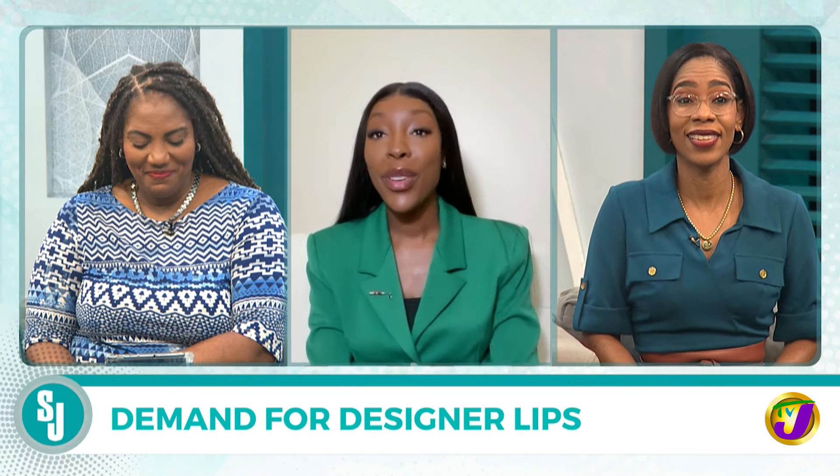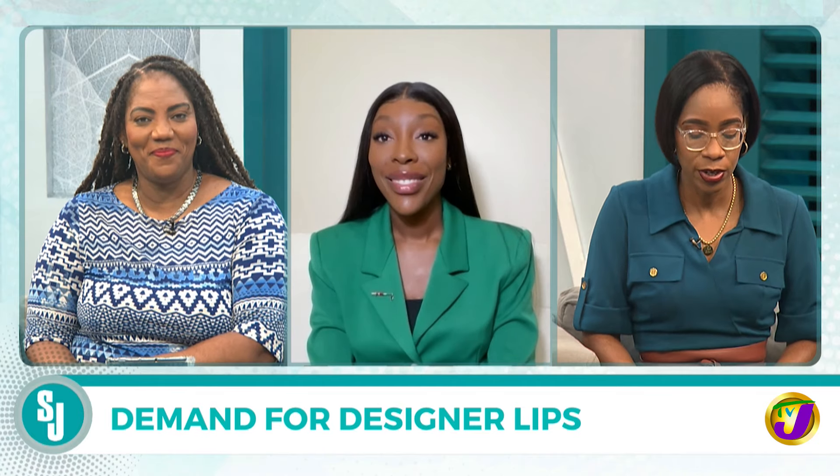Good morning. I'm good, thank you. Good to talk to you this morning. Tell us a little bit about this trend.